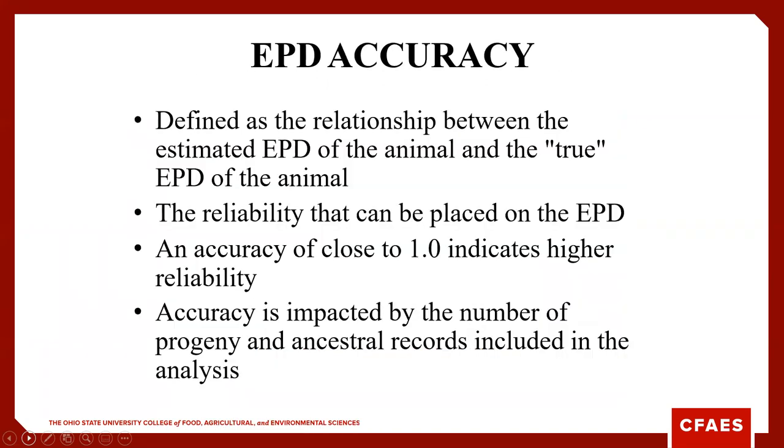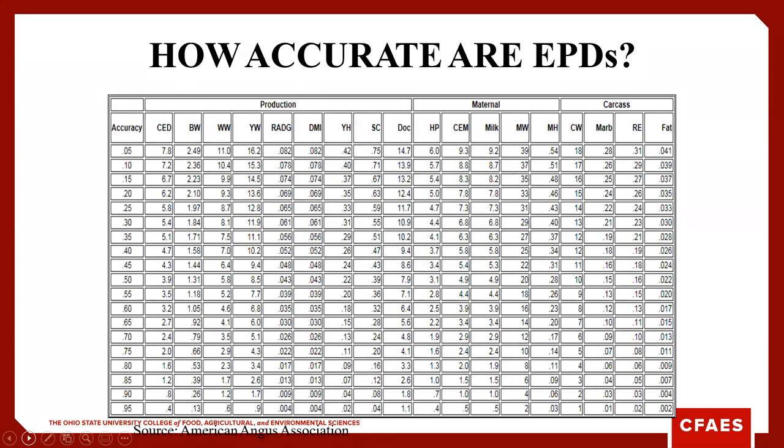EPD accuracy is the relationship between the estimated EPD and the true EPD of that animal. As accuracy gets closer to 1, that indicates higher reliability. As accuracy increases, our margin of error decreases.